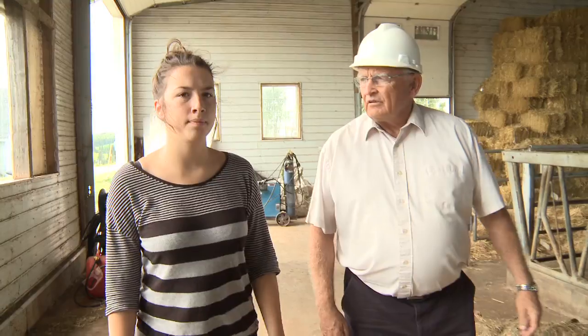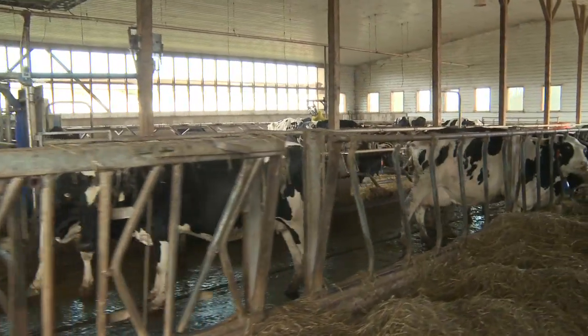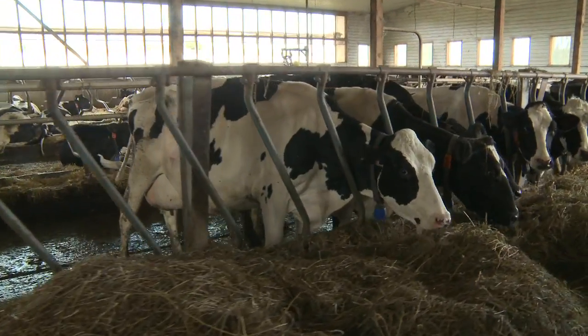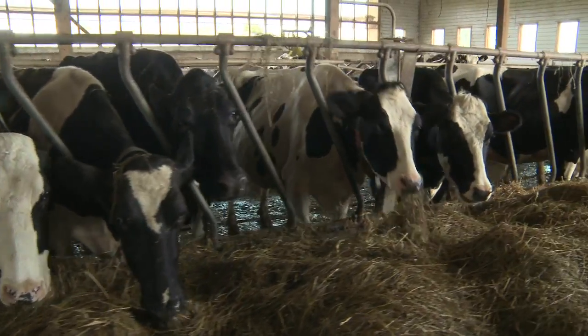Just going to take a walk about here and show you the main features of this barn. Is this like the one you showed me before? No, this is a little different. The cows have free choice of feed and where they lay, but this one has a robot to milk the cows — right in this very barn. We'll show you that in a moment.